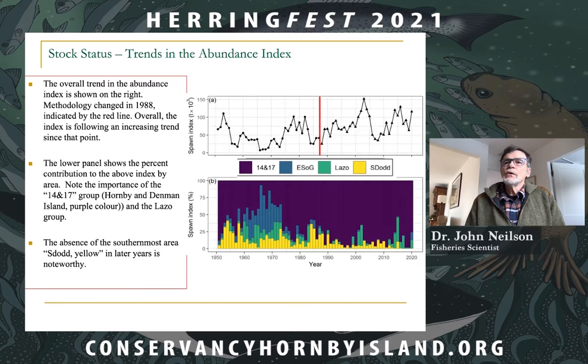The Lazo group is the green component. We see some changes over time, with the southern component dropping off, but overall the Hornby and Denman component is really very, very dominant.